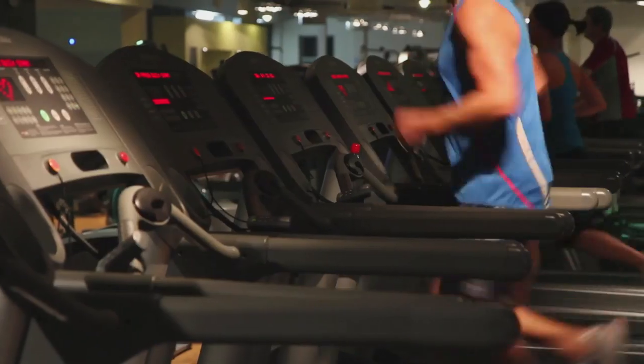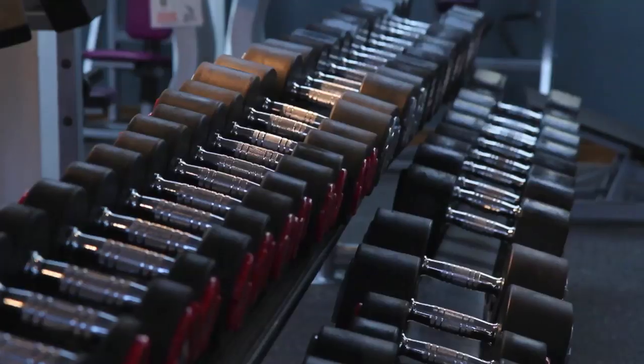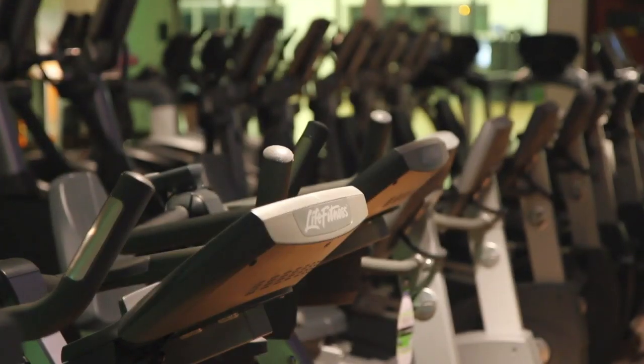The facilities we've got here at David Lloyd Leisure are some of the best in the country. Great range of cardiovascular equipment, fantastic range of strength equipment, so something for everyone really.